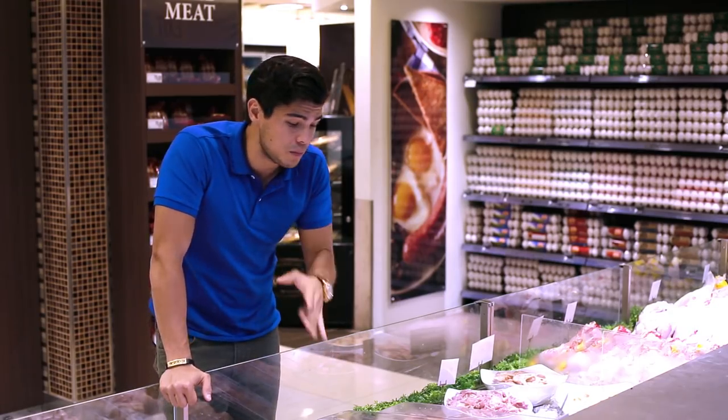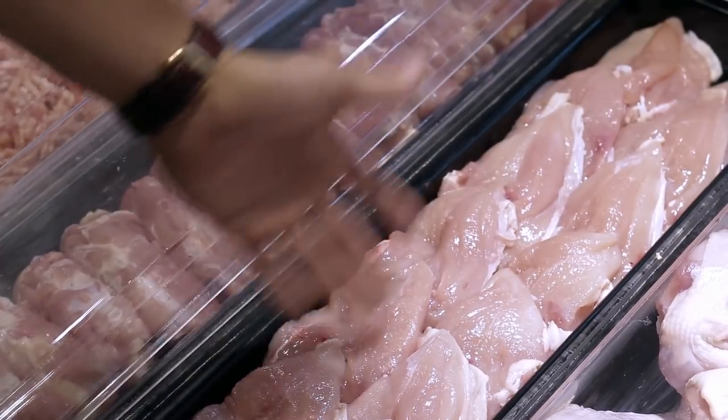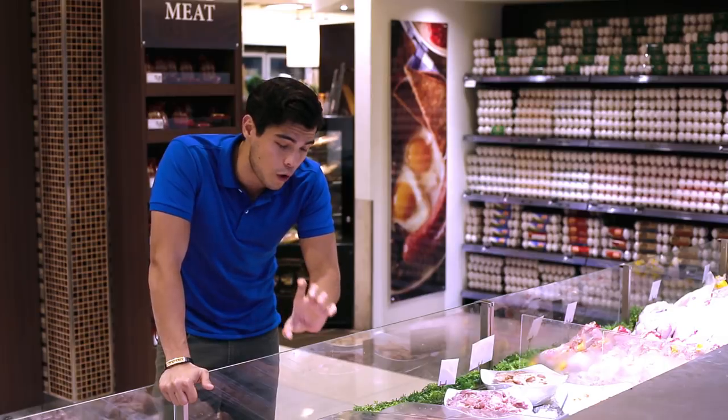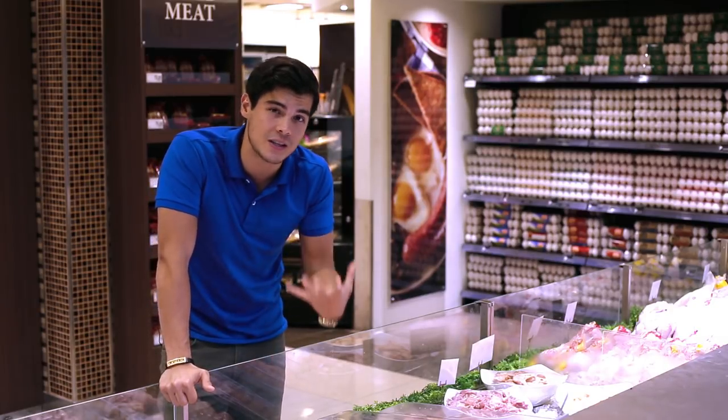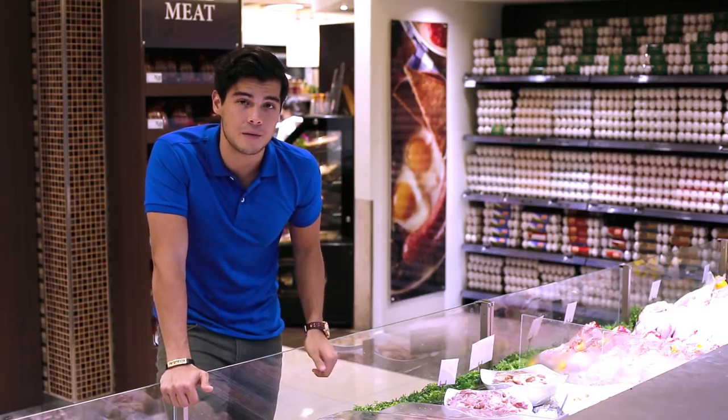For chicken you want it freshly butchered, something that was done in front of you if possible. The meat has to be nice and firm and have a nice pinkish color. If it has a little orange or yellow tinge that's not bad either, because most organic chickens do have that little color difference. Probably the most important tell with chicken is when you smell it — if it does not smell right, do not buy it.